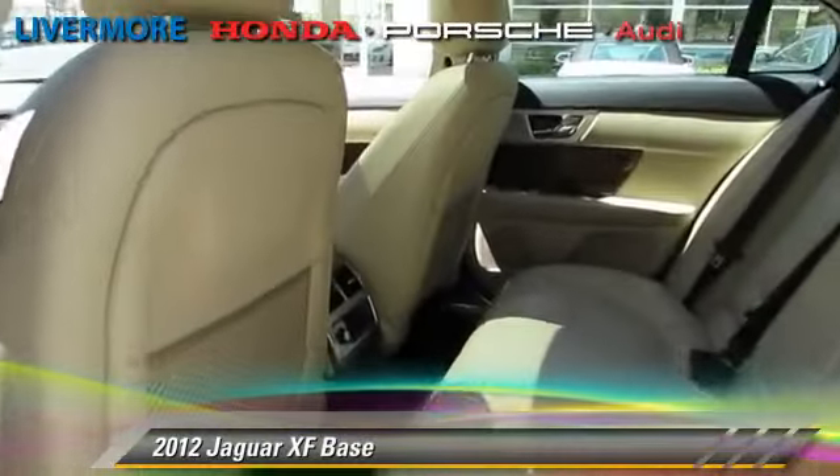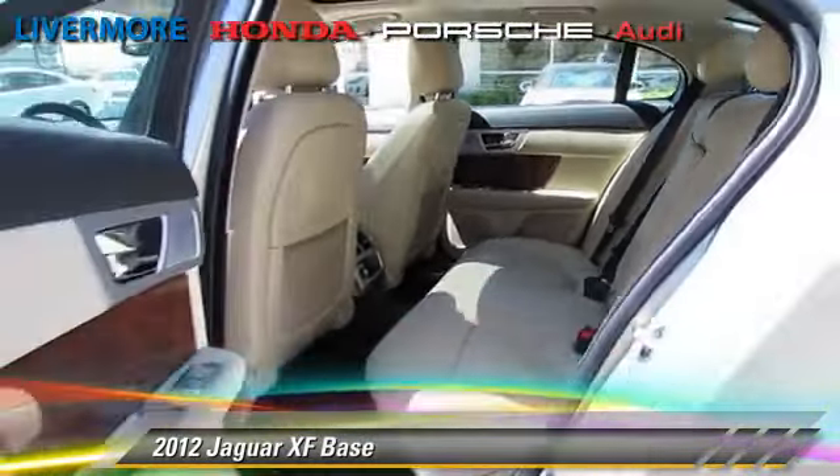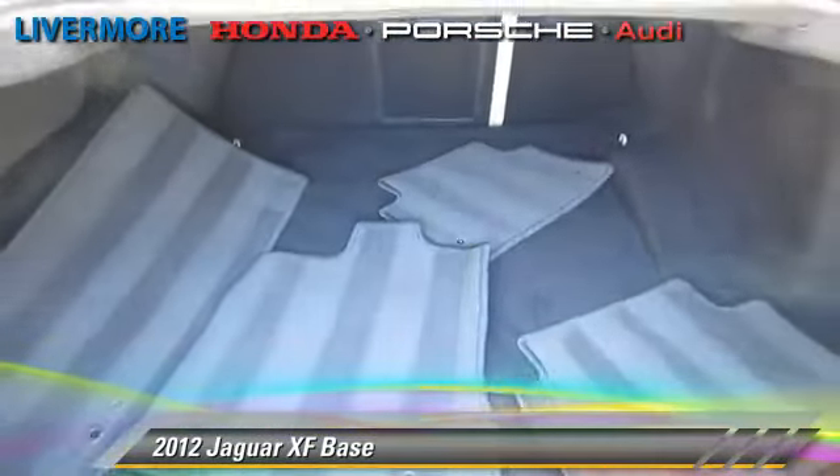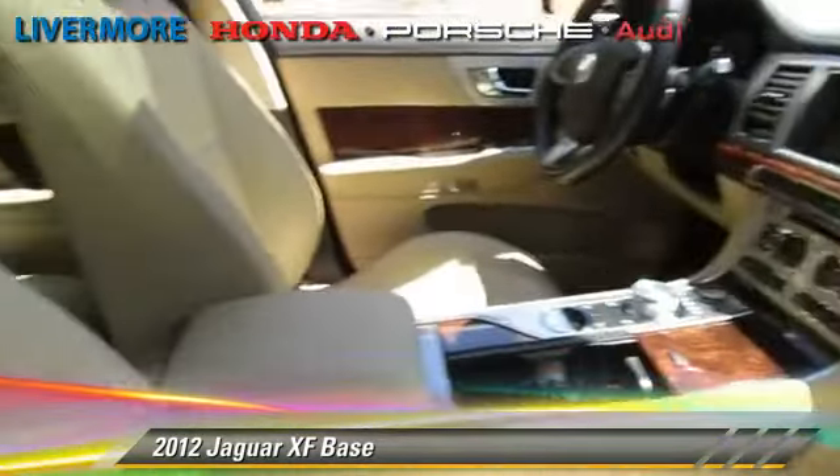This Jaguar features power windows, a CD player, and alloy wheels. Safety features include traction control, four-wheel ABS, and stability control.